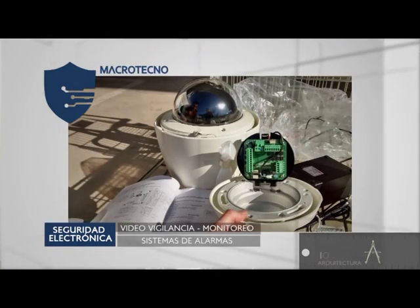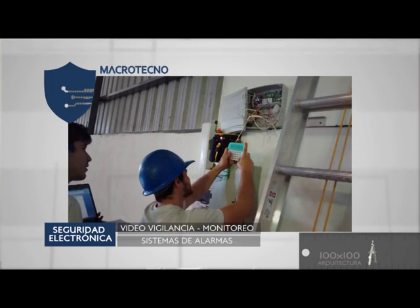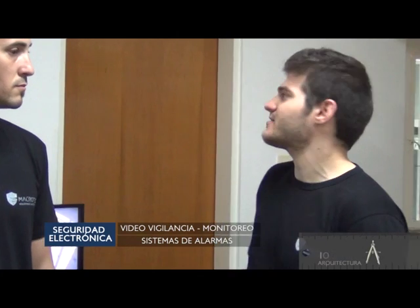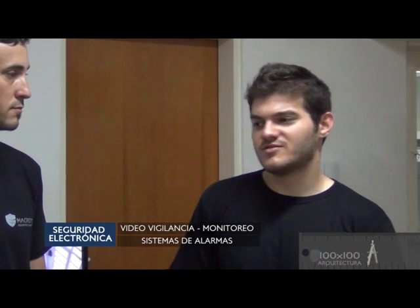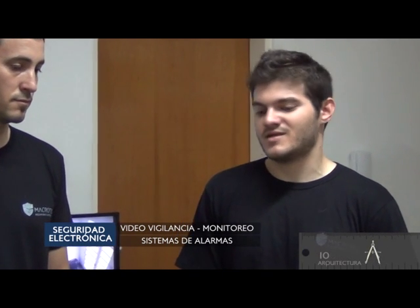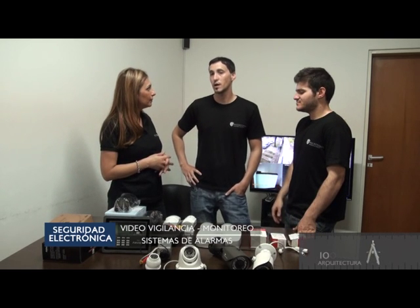Macrotecno provee la alarma completa y la instalación. Hacemos el asesoramiento desde el principio: desde el cableado y la cañería durante la obra, hasta definir qué lugares hay que proteger. Luego la instalación y después el servicio post-venta. Si llegan a tener cualquier problema, nosotros respondemos, estamos conectados con el monitoreo, y los operadores siempre tratan con nosotros. El mantenimiento está dentro del servicio de monitoreo, la idea es que no tengas tu alarma sin funcionar. Si algo no funciona, lo cubrimos dentro de las 24 o 48 horas.